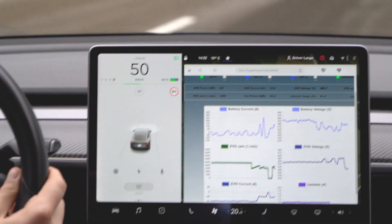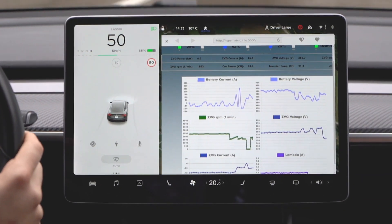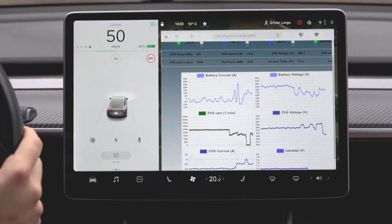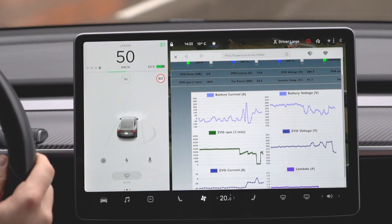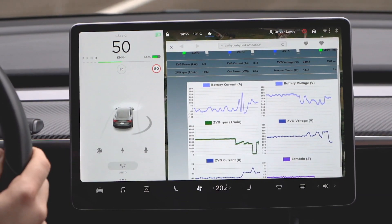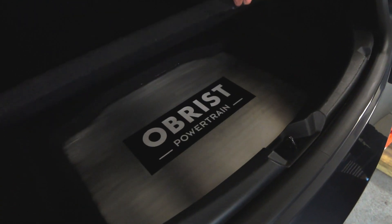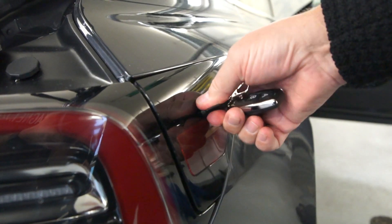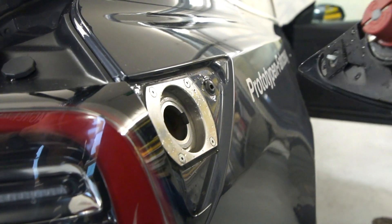Therefore it requires no exhaust gas after-treatment and on average consumes only about 2 liters of petrol per 100 kilometers — that's really crazy. With the 30-liter tank in the back, this results in around 1,000 kilometers of range. The tank is hidden in the back of the car under the boot and it's separated from the rest of the car for safety reasons. You can refuel the Tesla from the feed pipe that is hidden behind the car's backlight, which is a really cool way to keep the design of the car. The regular charging port remains the same on the Model 3.